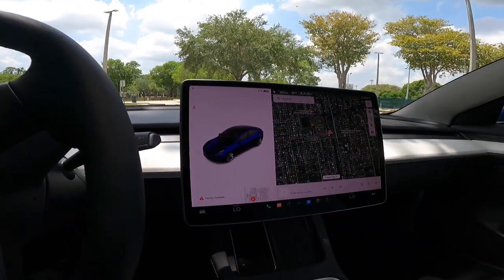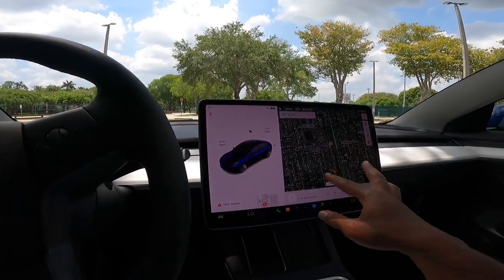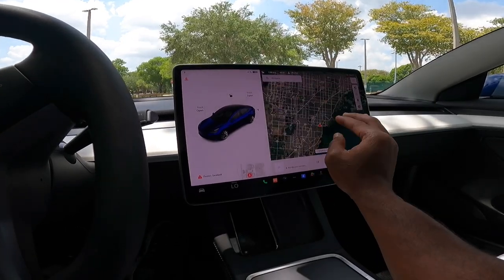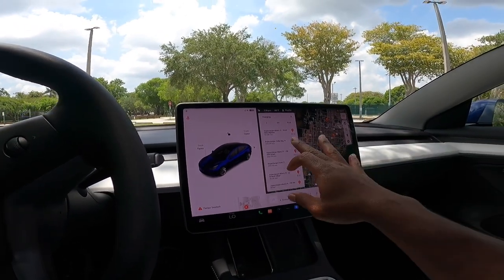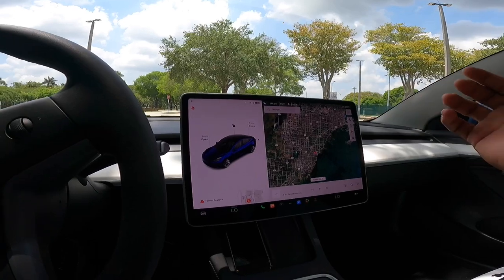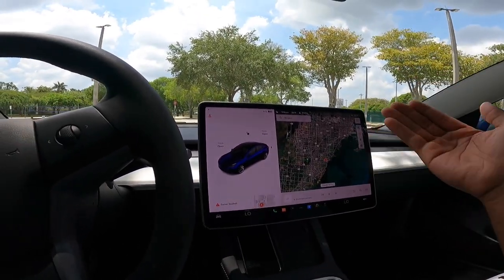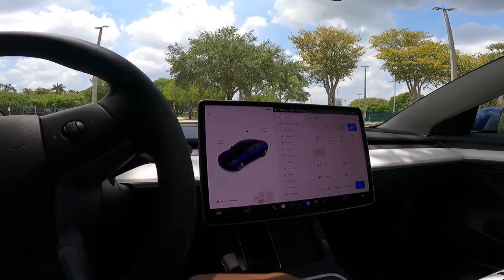Click in for park and it will engage the electronic parking brake depending on where you're parked. As you can see, it's a very bright display, and I can look up superchargers throughout my area — there are a lot of them around here. Tesla has one of the best charging infrastructures. Some competitors are trying to keep up, but Tesla is basically the king when it comes to charging your vehicle.